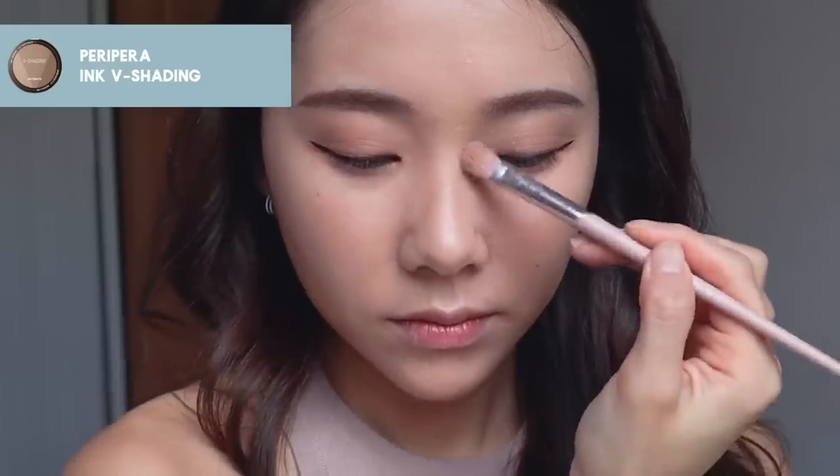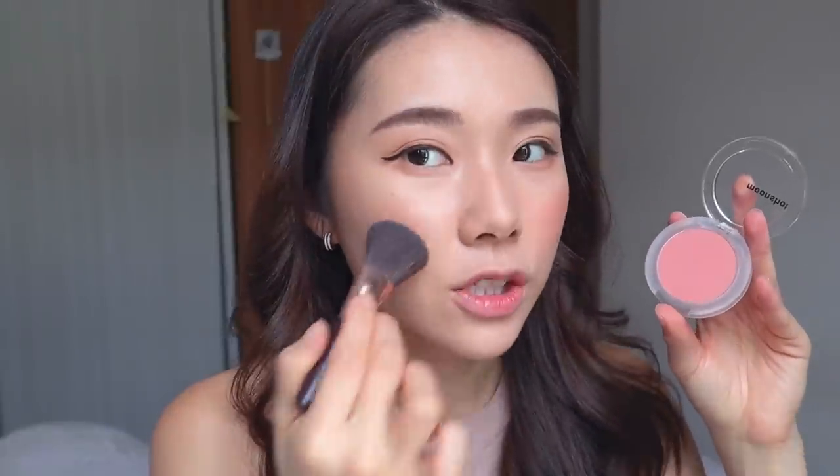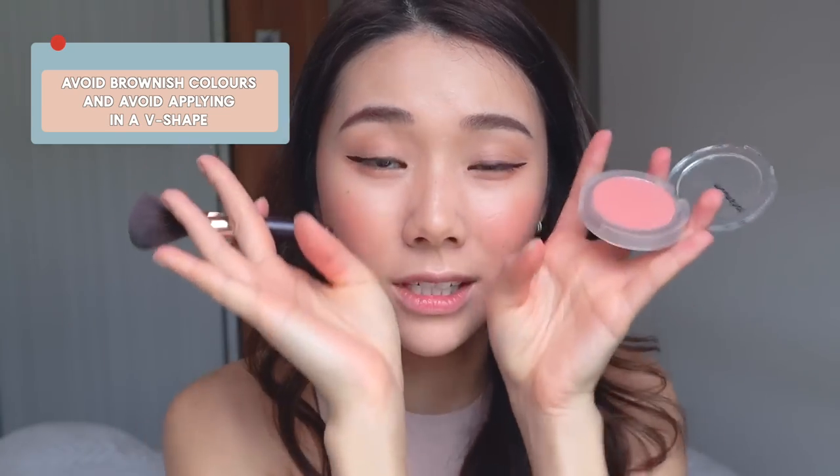Time for the contour. I'm using a shading product by Peripera, taking the lightest shade. Then taking this Moonshot blush in 302 Breeze Fig — a very MLBB shade. If you're going for a youthful look, go for these kinds of colors. Avoid colors that are too brownish. You don't want to apply your blush too much in a V-motion — just really on the apples of the cheeks. This helps to emphasize the apples of your cheeks.